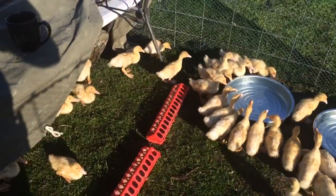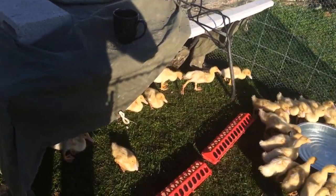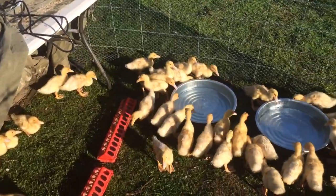Alright guys, it's a brand new morning. Episode 17 of the Duck Chronicles, and everybody's happy.